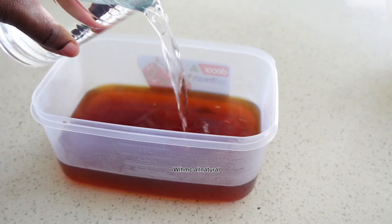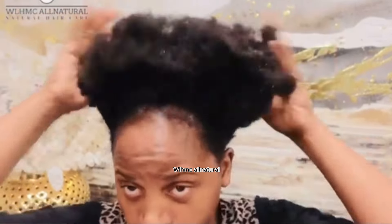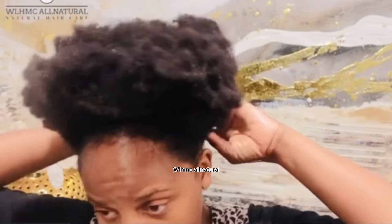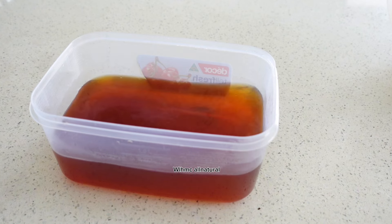You will never complain about hair breakage again after using this simple tea on your hair every single week for a month. If your hair was like this, it will become like this. If you use this tea consistently, keep watching the whole video to see how you can stop breakage forever.